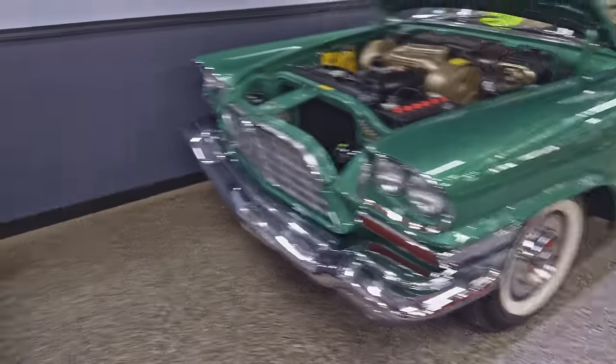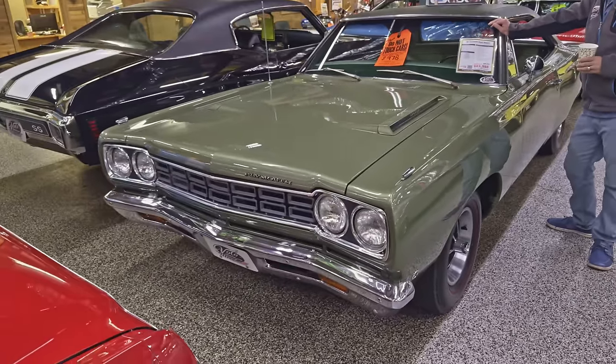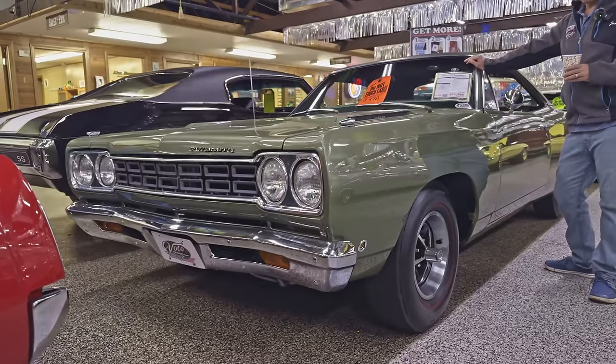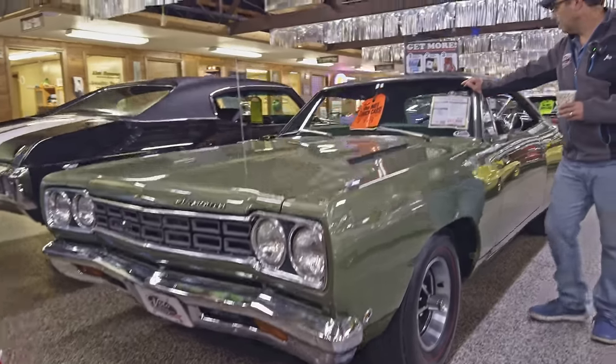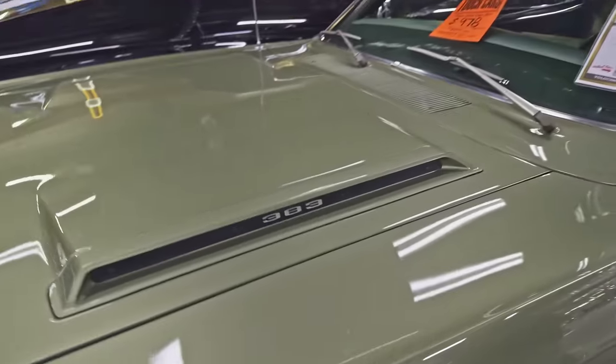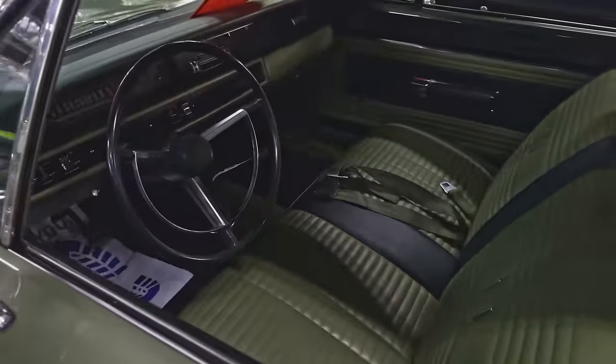We'll get all three right off the bat — Dodge, Chrysler, and now Plymouth. 1968 Plymouth Roadrunner. This is a 383 with a four-speed. Very carefully restored to all original condition, power steering. Just a nice, nice car. Got a pile of documentation with that one.